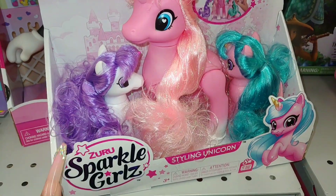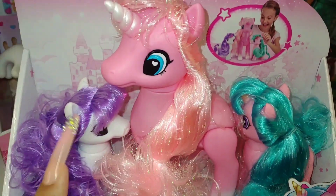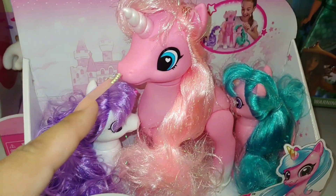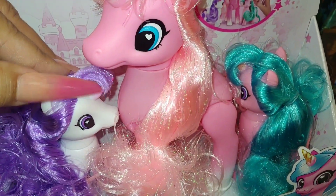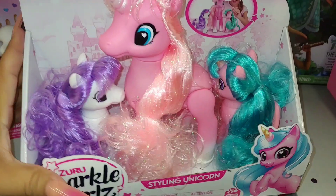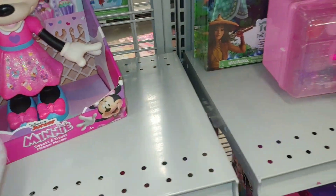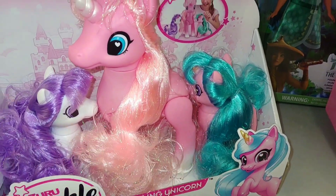It has Sparkle Girls by Zuru — a styling unicorn. Look at that beautiful bubblegum pink hair. I like the little heart sprinkling in her eyes. Beautiful colors, and this cutie is $10 for three — the mama and the two little ones. That is so cute.